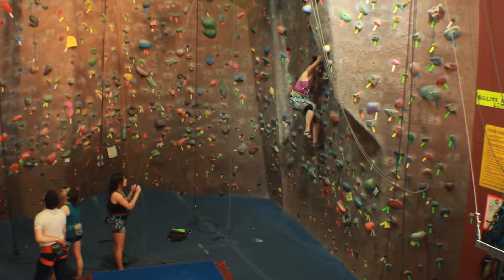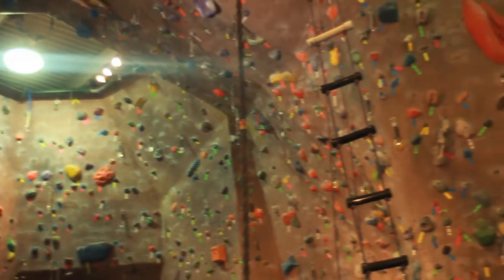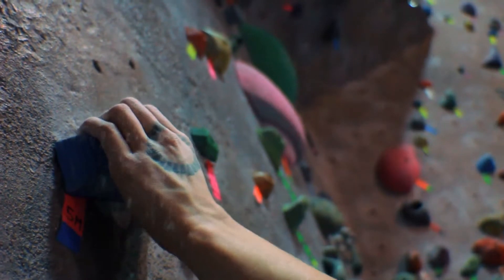We offer all sorts of different kinds of programs here at Vertically Inclined. We cover the whole range from the very beginnings of intro climbing and kids programs to more advanced climbing and preparation for climbing outdoors. People can come in off the street with no experience and be on the wall that day. We'll see you next time.